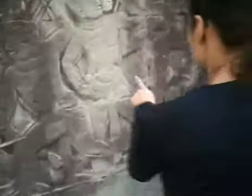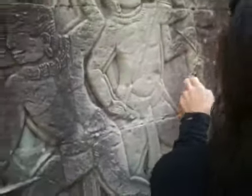What is it made out of? You mean the carving? Is this rock? Is this just rock? Yeah, it's sandstone.